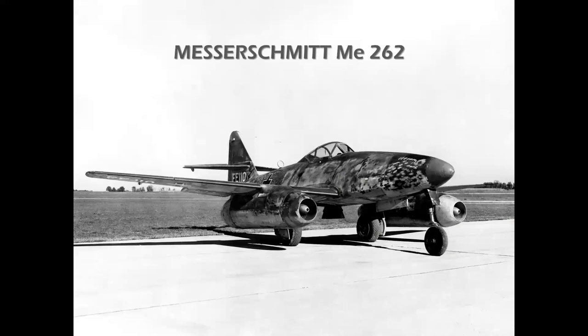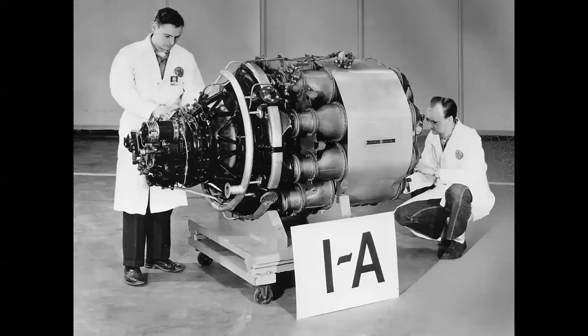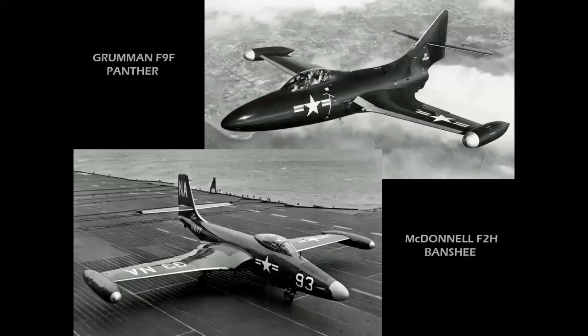The first jet to see combat was the Messerschmitt Me 262 in the latter part of World War II. America's first jet airplane was the Bell XP-59 Airacomet, which flew at Muroc in October of 1942, powered by two General Electric I-A engines — actually license-built Whittle engines from England. The next family of engines, the Allison J33, powered aircraft such as the Lockheed P-80 Shooting Star, T-33 trainer, Republic P-84 Thunderjet, Grumman F9F Panther, and McDonnell F2H Banshee — all straight-wing airplanes at the very beginning of the jet age.